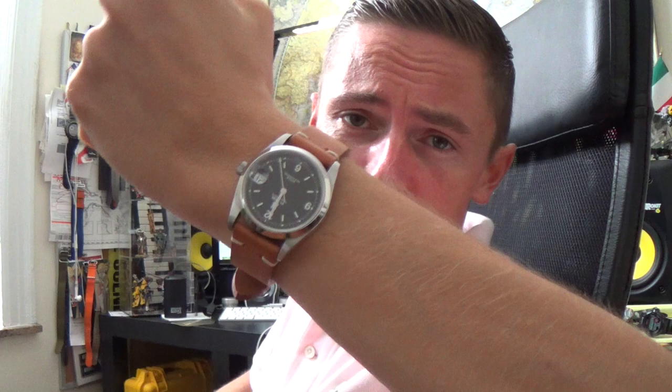Hi guys and welcome to the show. Today we are going to be finally getting to do my review on my darling little Tudor Prince Date. I purchased this about a month ago. It's a used vintage piece. Just have a little closer look there — absolutely gorgeous.